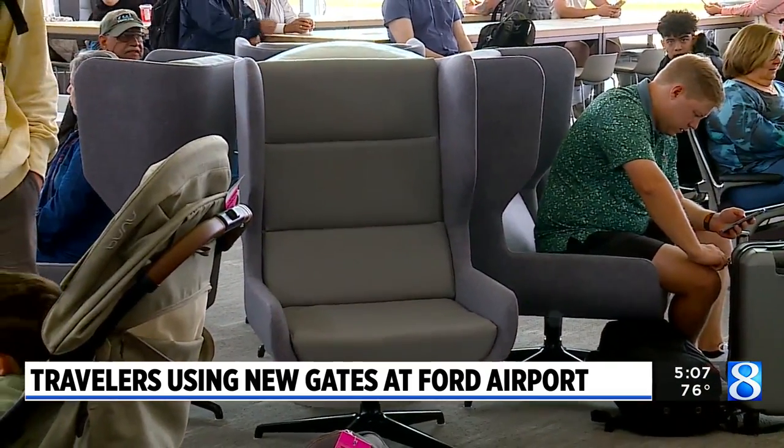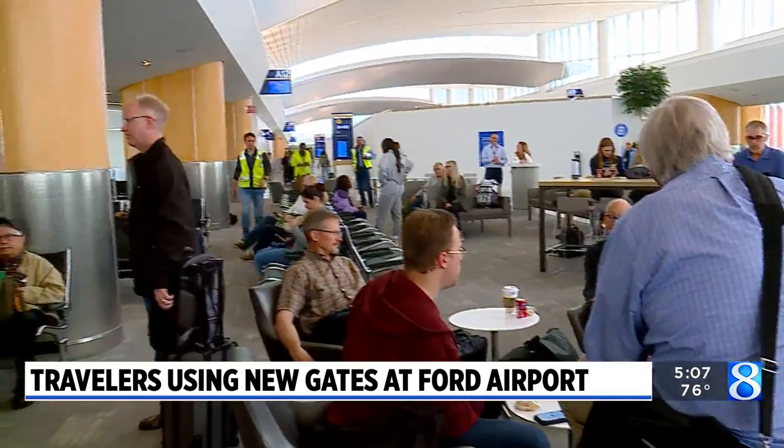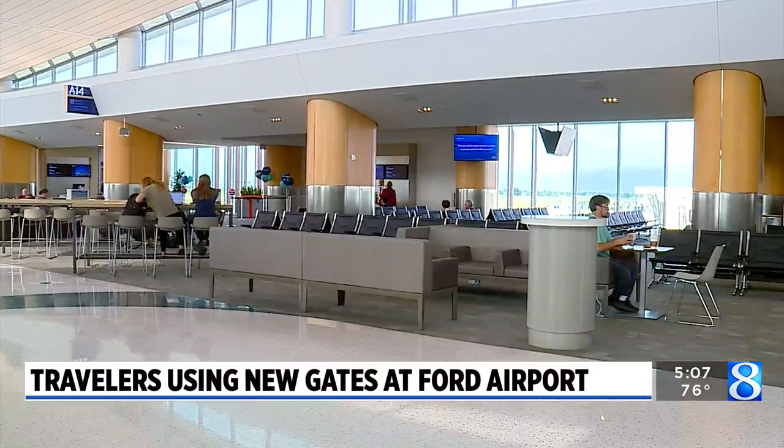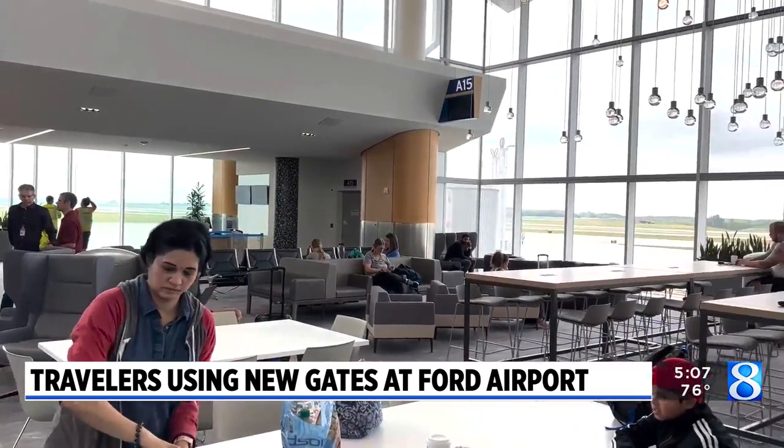Three major West Michigan-based furniture companies are supplying the seating. Virginia said: 'This just kind of gives us space to unwind, wake up a little more slowly, not be on top of each other waiting. It's really nice. And the new chairs — the variety of chairs, the fact they're stable — it's nice.'